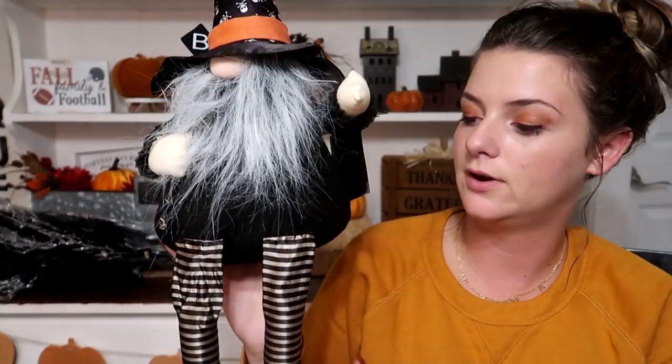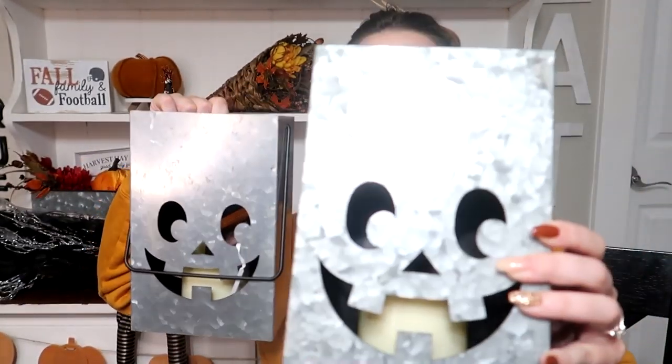On to TJ Maxx — I got just a few things, and everything from there was $12.99. I picked up this 'Happy Halloween' sign, which was just the perfect size for next to my hutch. Next I picked up this gnome that I've been eyeballing forever — it's so cute, has a little 'boo' sign, very witch-themed. Knowing I was getting Halloween decor, that was something I had to get. I also got these two little luminary lanterns at $12.99 each. I love the galvanized farmhouse feel of them.